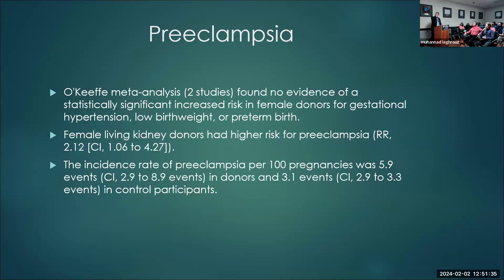In a meta-analysis by Bökenkamp, about two studies met the inclusion criteria, and there was no evidence of adverse maternal or fetal birth outcomes. However, it again showed increased risk of preeclampsia with a relative risk of about 2.12. The incidence rate of preeclampsia per 100 pregnancies was 5.1 events in donors compared to 3.1 events in controls.